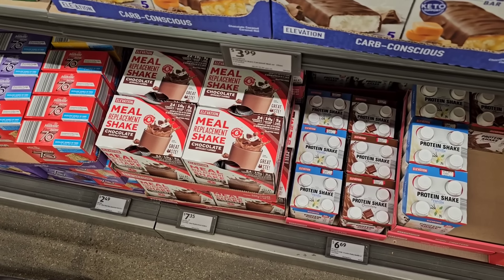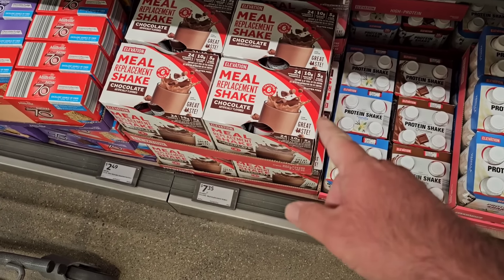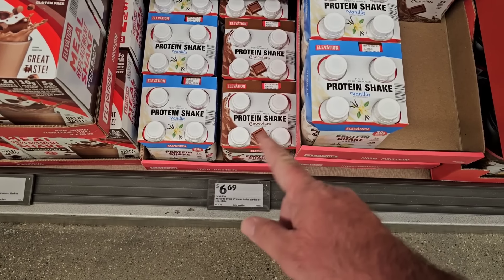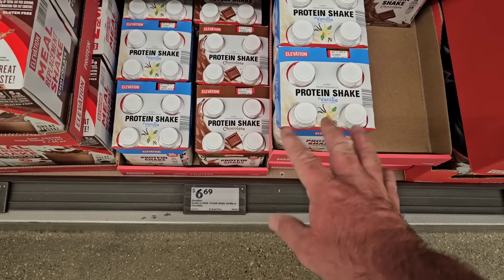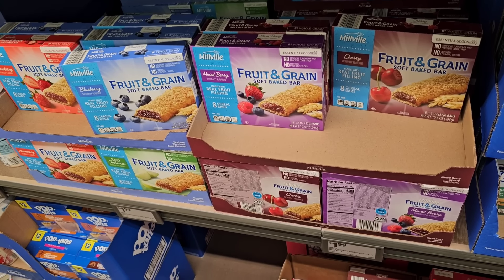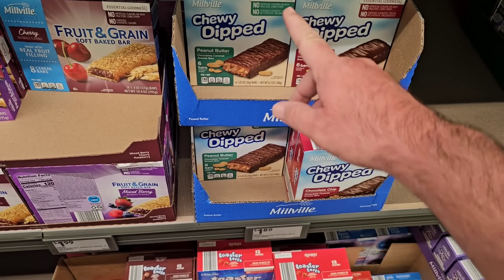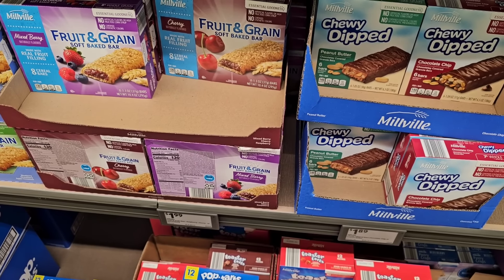Looks like they have the Elevation protein shakes coming back in at Aldi — I know these are a popular one on the channel. This is $7.35 for these. Here are protein shakes that a lot of viewers compare to Premier Protein — these are $6.69, so way cheaper. A couple price drops here: fruit and grain bars are back down to $1.99, and the Millville chocolate dipped bars are back down to $1.89.